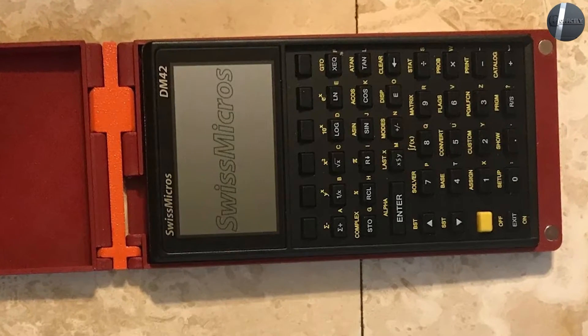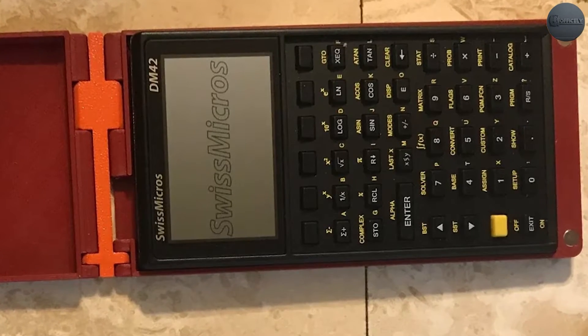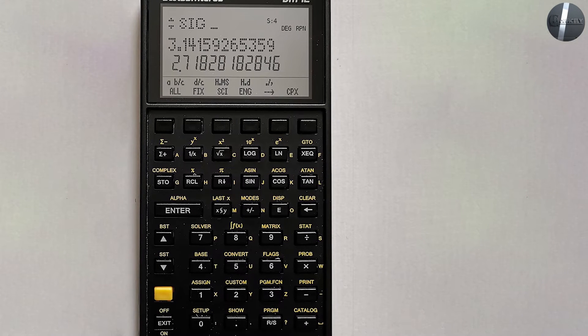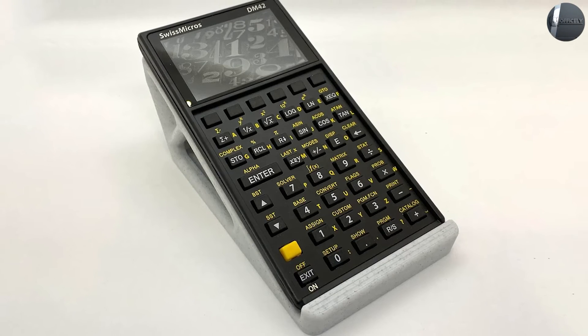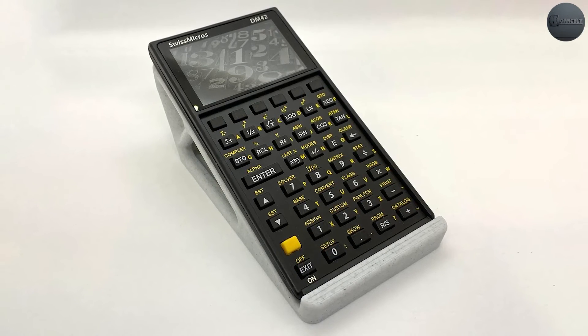The keyboard is great with the right amount of stiffness. If you're a calculator enthusiast, this one is for you. If this is your first calculator, probably not. This is the best calculator I have ever had the pleasure to own and use. For a math enthusiast, this is gold.